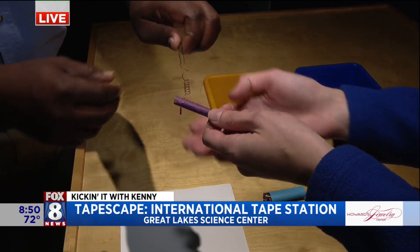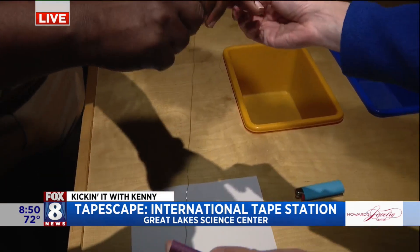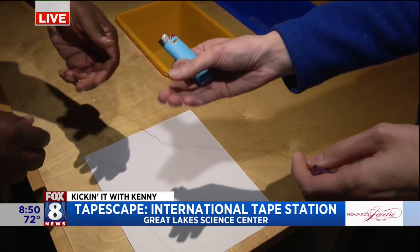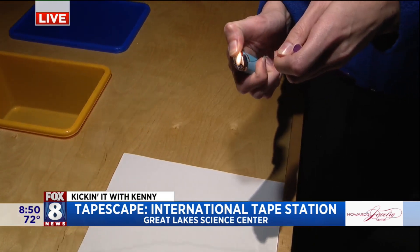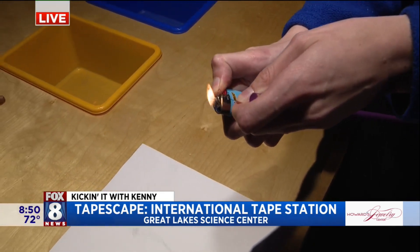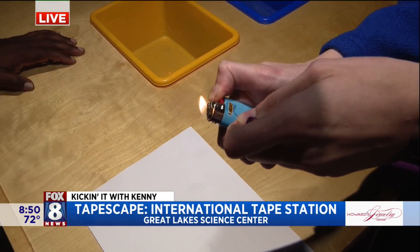So what I'm going to have you do is straighten it out — pull it all the way straight. Then I'm going to apply heat. At the Science Center we use a blow dryer, but the lighter works too and it's actually faster. Watch as I apply heat — it coils right back up to its original shape. It remembers its original shape.